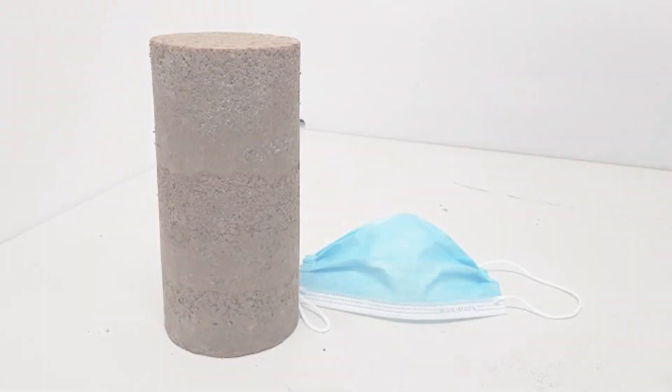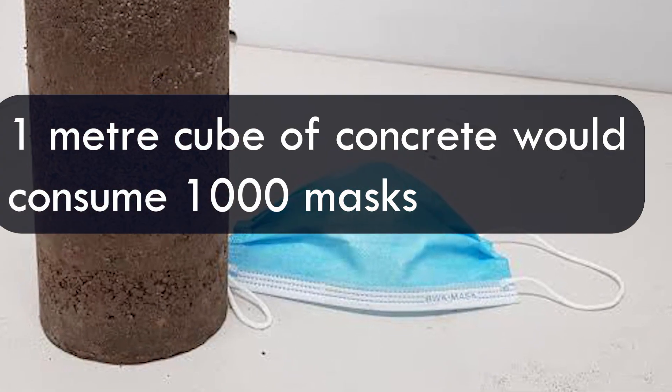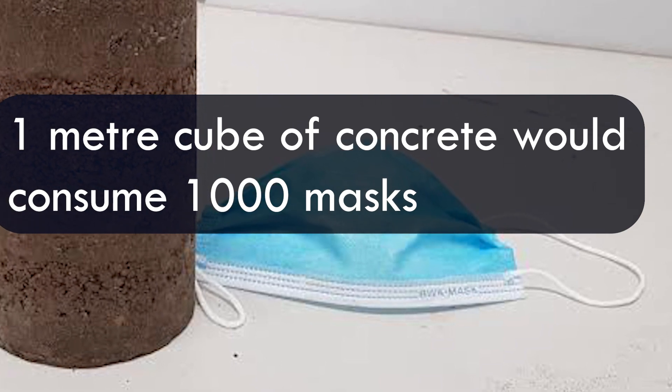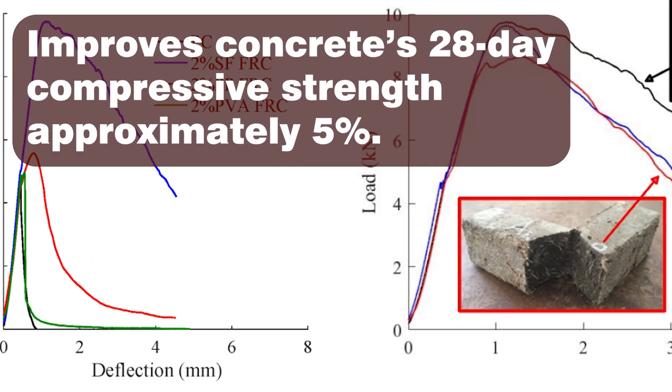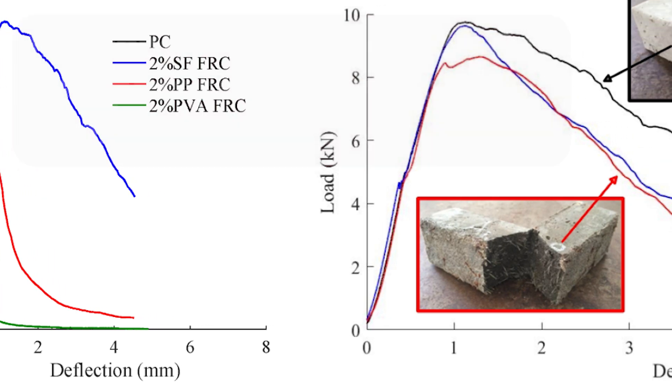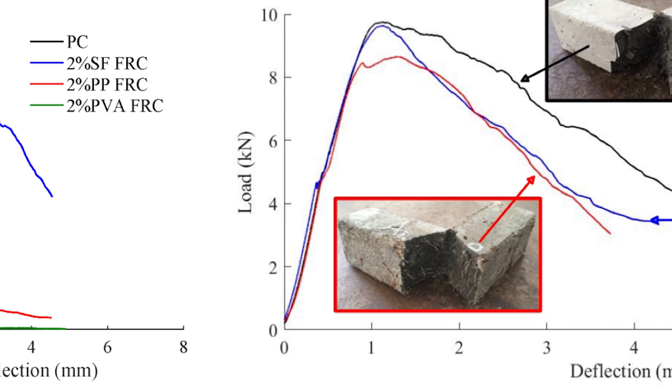The applied technology allows to improve the recycling capacity of the medical wastes. One cubic meter of concrete would consume 1,000 masks. The addition of polypropylene fibers to concrete improves its 28-day compressive strength approximately by 5%. So, the proposed solution not only reduces PPE waste, but also betters it.